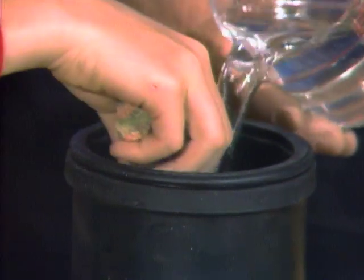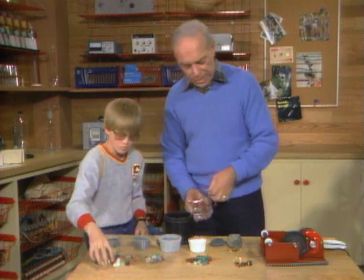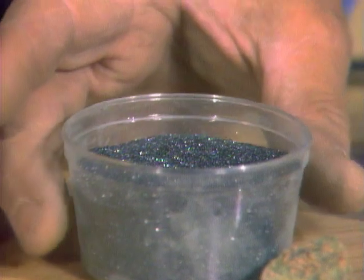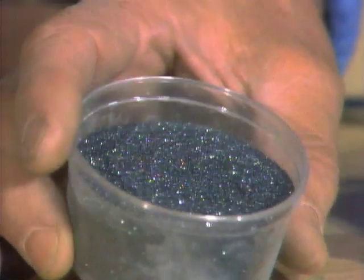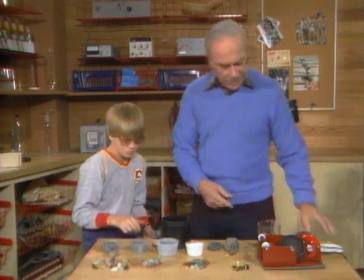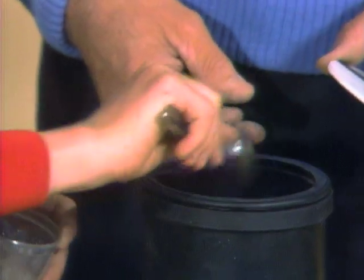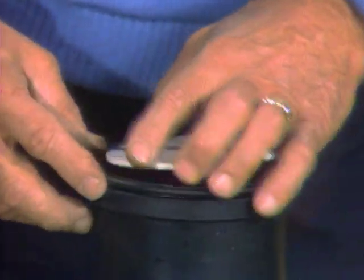You add some water, just like in nature. Now you've got to do something that takes the place of the sand that's in the water. This grit — you see that grit? That's very, very hard material that's going to take off those edges. So put in some of that. Okay, that's good enough for now. Now we put the top on so it's nice and watertight.